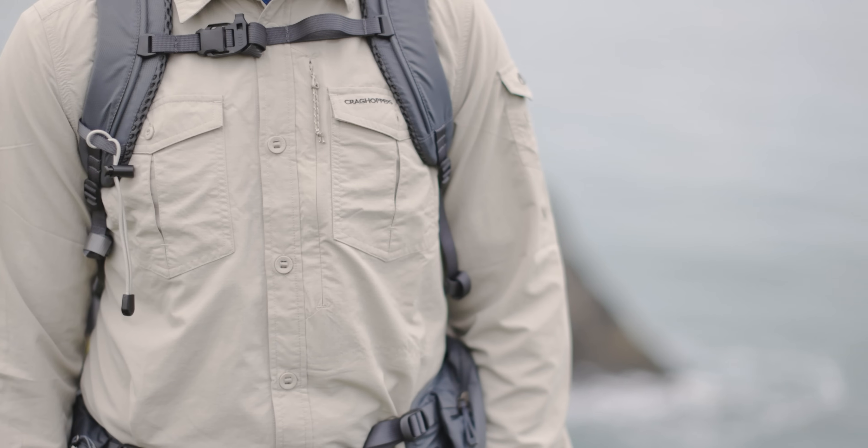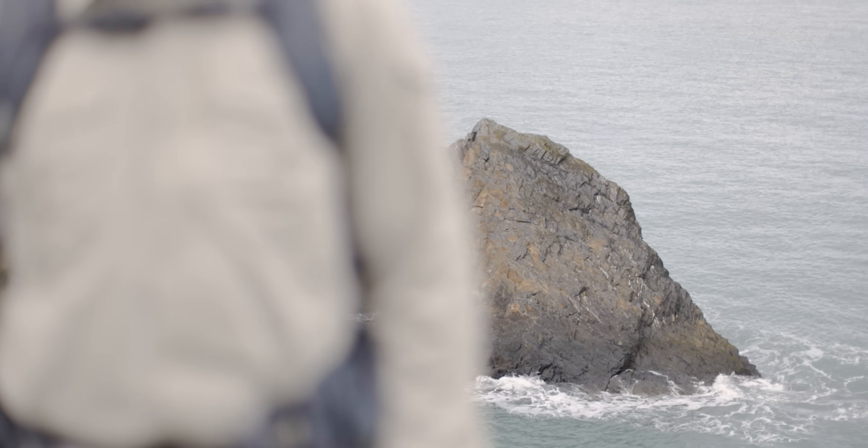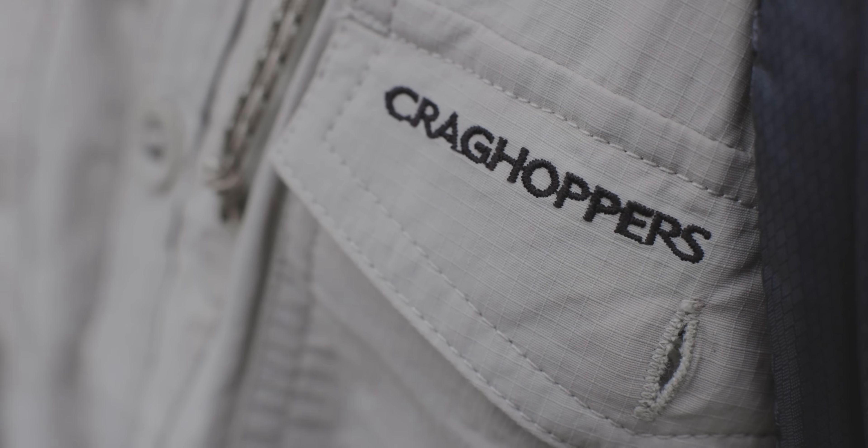Chosen for the Outdoor 100 list, our gear of the year for 2024, it's a newly updated version of a long-term classic: the Craghoppers NoZzy Life Adventure shirt. Not heard about the clever benefits this shirt brings to outdoor enthusiasts yet? I'm going to fill you in on all you need to know.